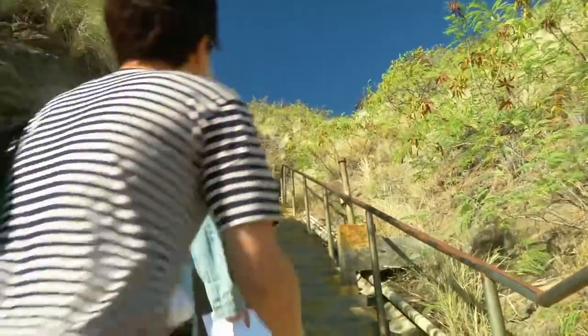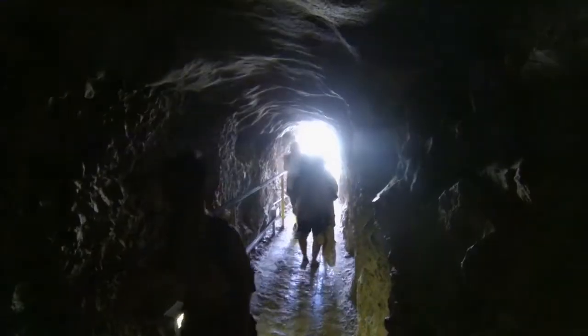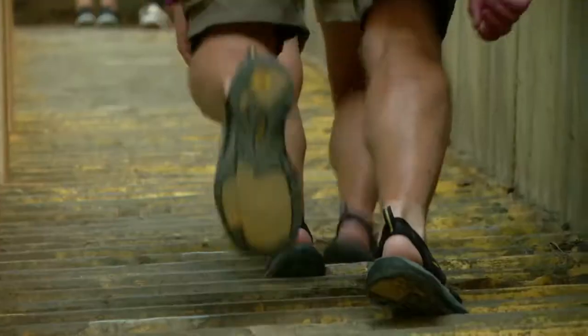From there, you'll climb the steep stairs that lead to a narrow tunnel. This is a lighted 225-foot-long trail drilled into the crater's rim, which opens to a second, steeper stairway of 99 stairs.